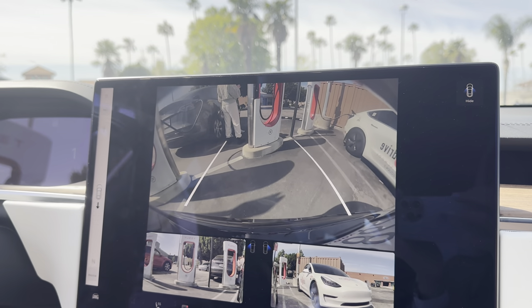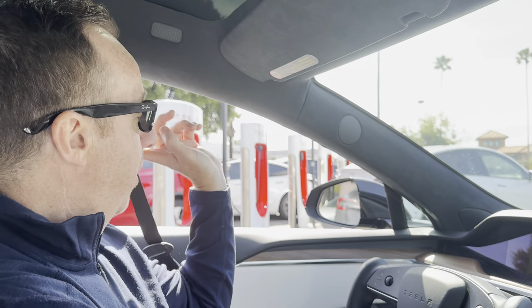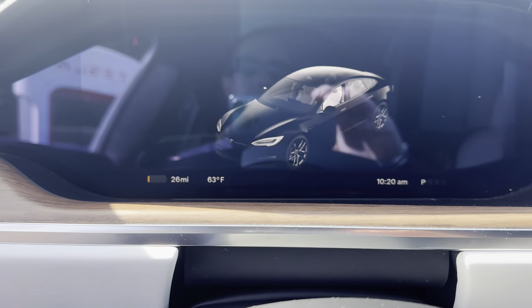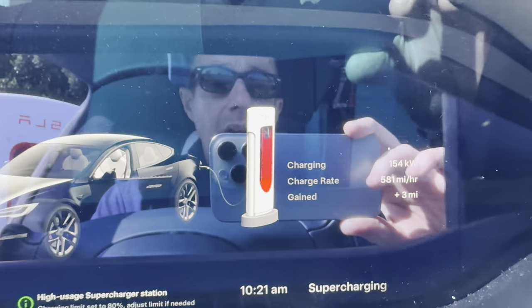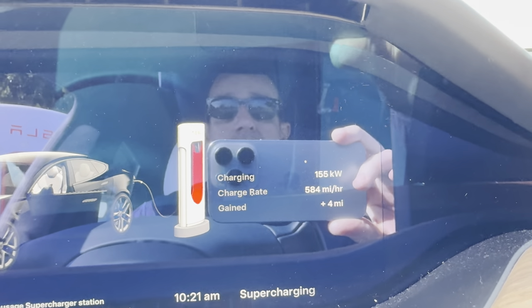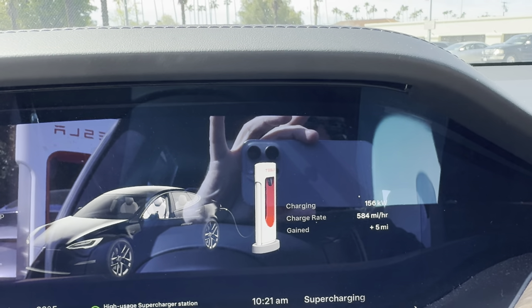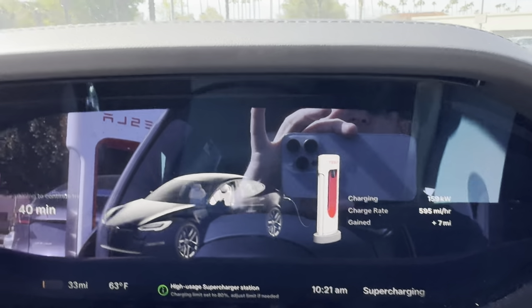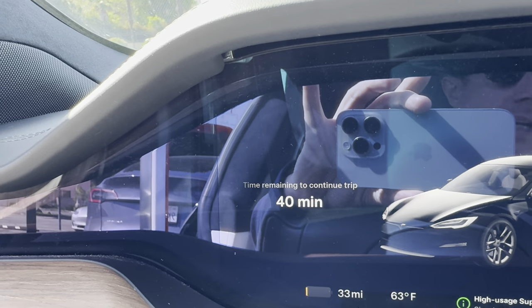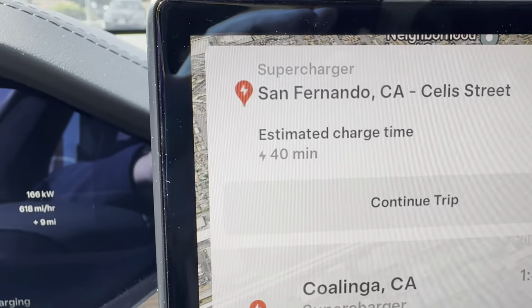We were going to go to a charger a few miles back, but it rerouted us at the last second, saying it was directing us to a less busy charger. We have 26 miles, so we'll go ahead and get the charge going — the family's going to stretch their legs and use the restroom. Just got it plugged in and we're only getting about 154 kilowatts. I need to reset our destination in the computer so it understands the full route. Now it's changed to 40 minutes of charging, and it looks like we'll have one more charge in Coalinga.